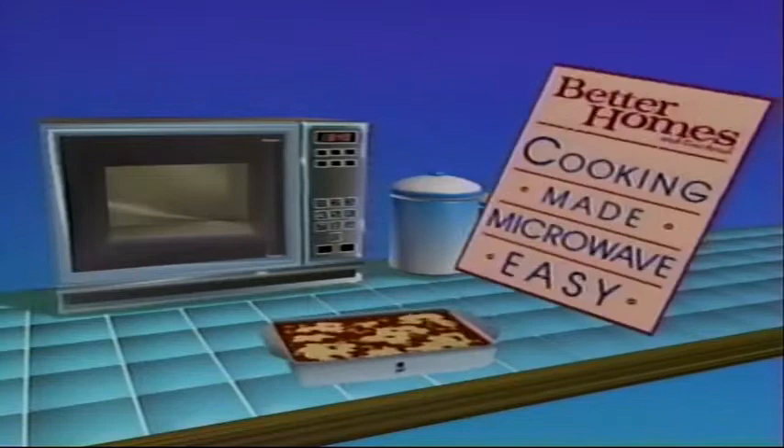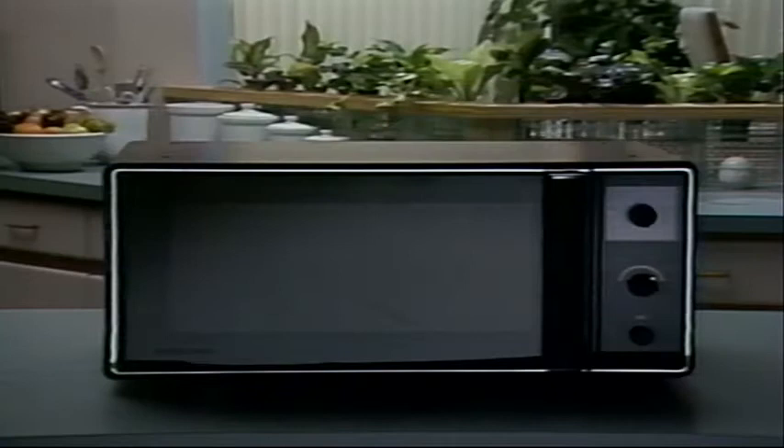Introducing Better Homes and Gardens Cooking Made Microwave Easy. Meet the least understood and the most underused appliance in your kitchen, the microwave oven. Over 12 million microwave ovens are sold every year. Three out of four homes in America have one. Yet, how many of us really know how to use one?